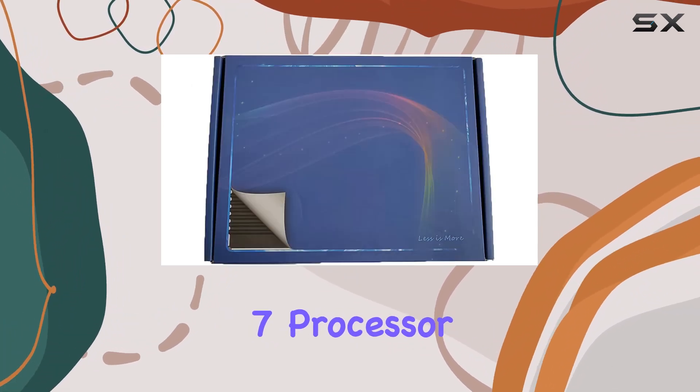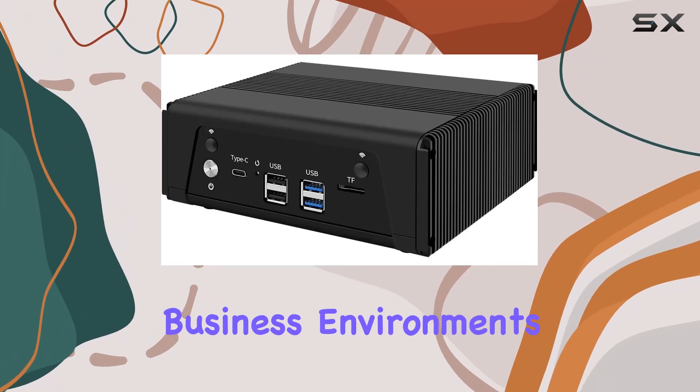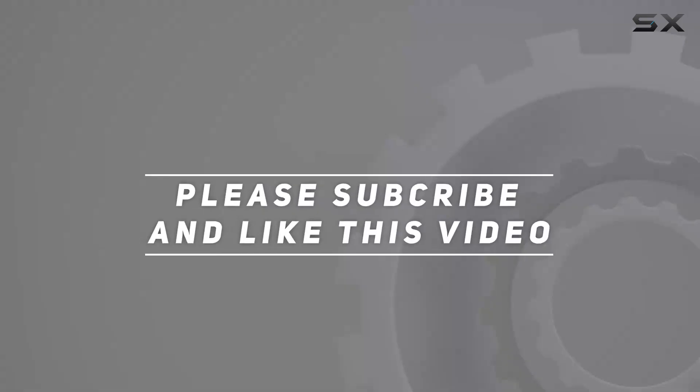Its AMD Ryzen 7 processor, plethora of ports, and easy configuration make it a reliable choice for both home and small business environments. Check out the video description for an updated price, and thank you for watching this video.